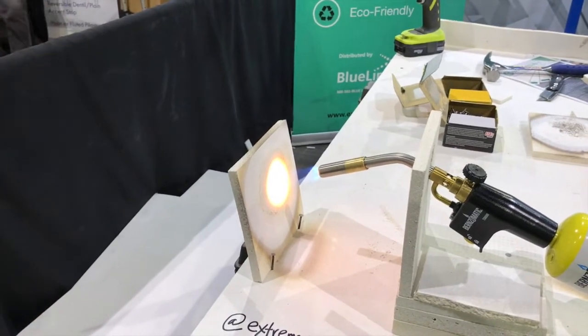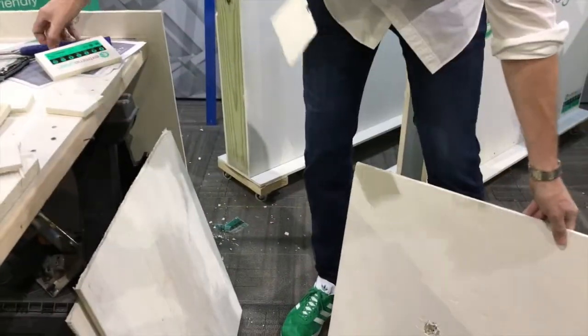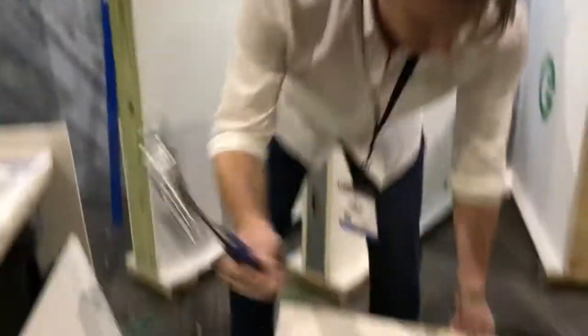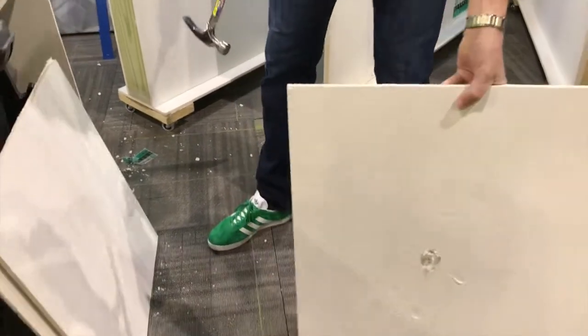You can see zero flame spread, zero smoke problems. This is a half inch piece of board — you can see it's massively impact resistant.